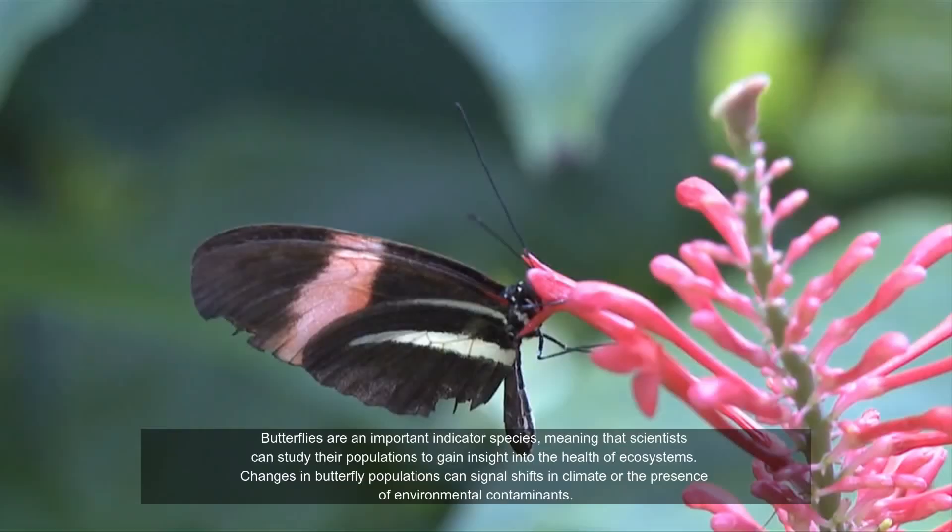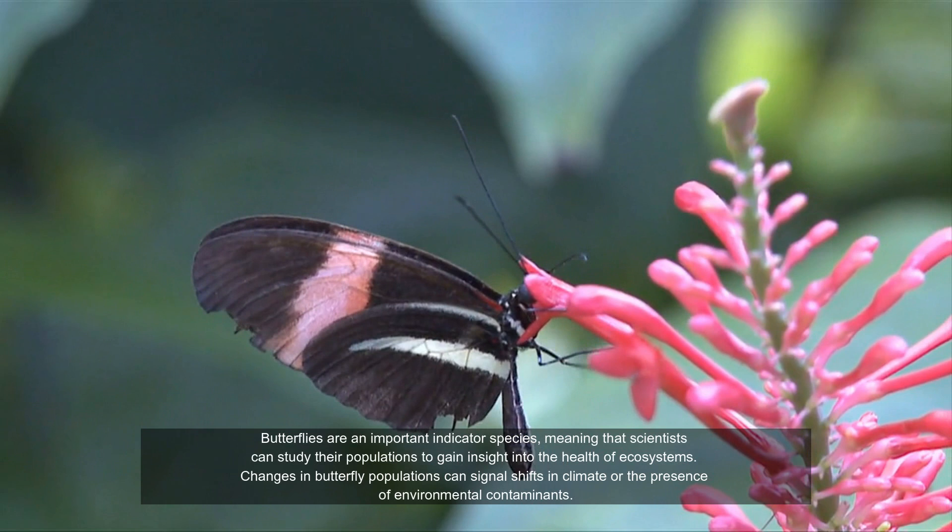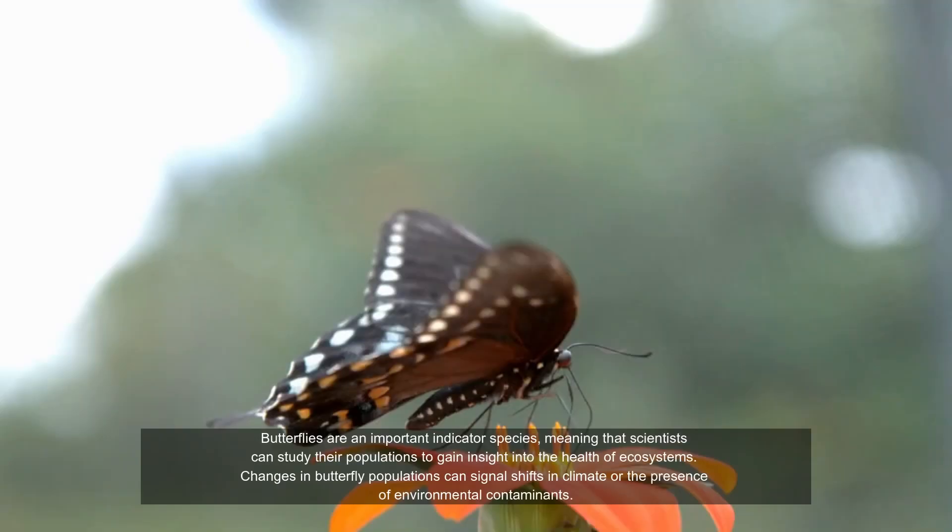Butterflies are an important indicator species, meaning that scientists can study their populations to gain insight into the health of ecosystems. Changes in butterfly populations can signal shifts in climate or the presence of environmental contaminants.